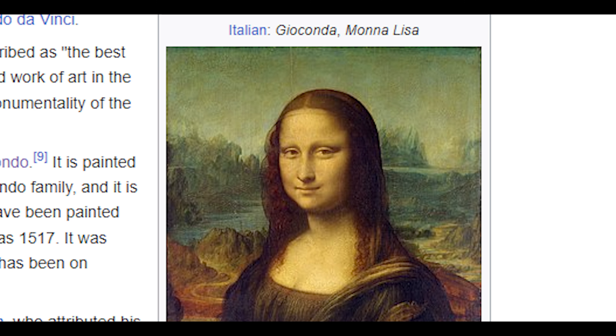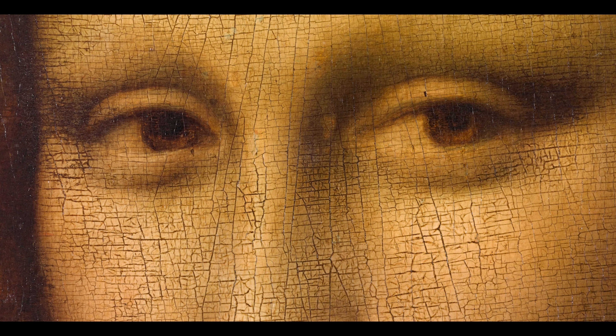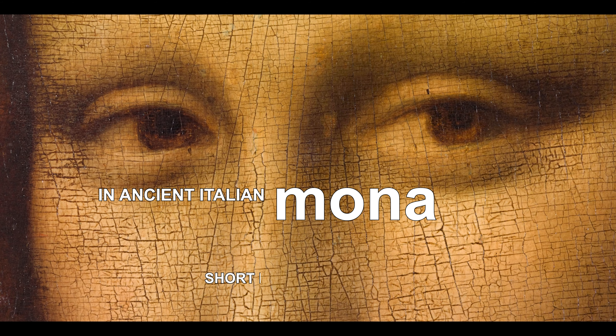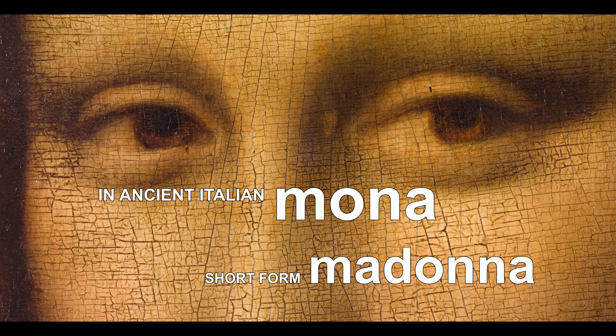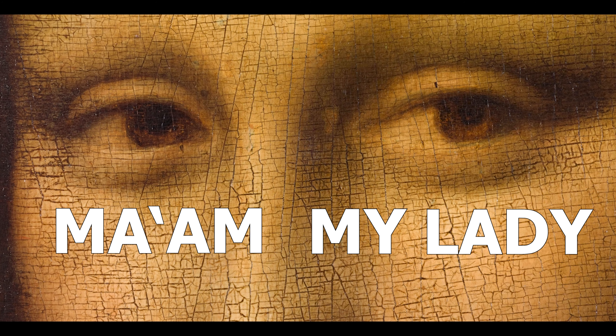The name by which the painting is best known is Mona Lisa, and comes from Giorgio Vasari, another painter of the same age. In ancient Italian, the word Mona was a short form for Madonna, which comes from the Latin word mea domina, similar to ma'am, or my lady, in English.